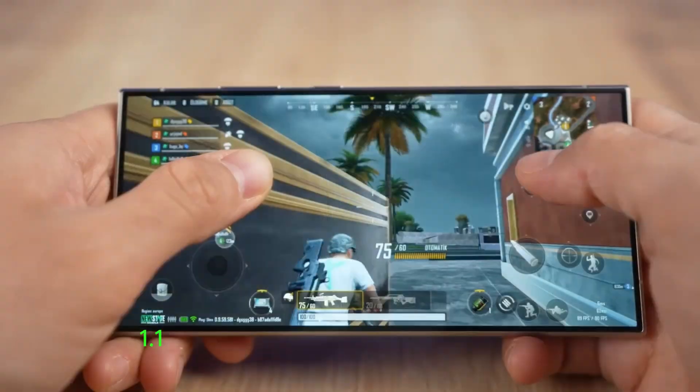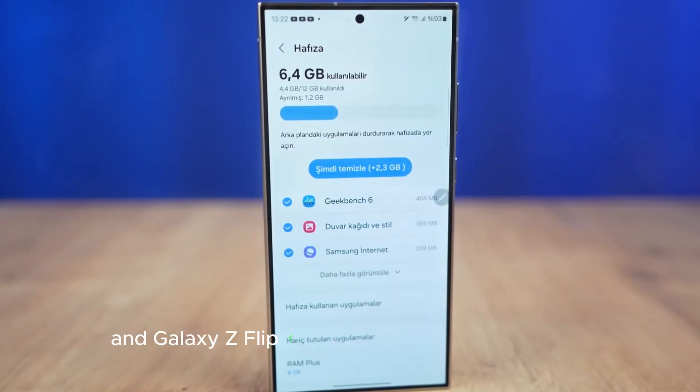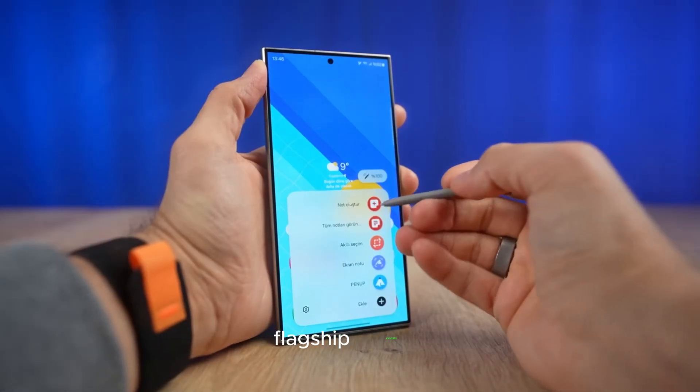One UI 6.1.1 was introduced with the Galaxy Z Fold 6 and Galaxy Z Flip 6 at the Unpacked event in July. This update brings new Galaxy AI features to older flagship models.